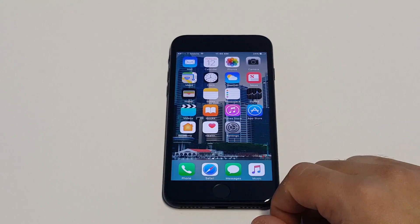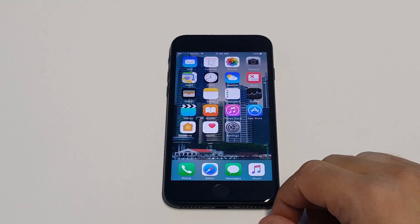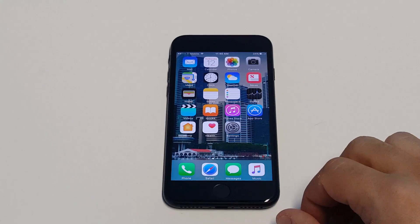You probably have most of your photos and videos already backed up to your PC, Mac, iCloud, or maybe an app like Google Drive, so you don't really need to keep them on your iPhone if they're backed up. Just clear that out and that will definitely clear some space.